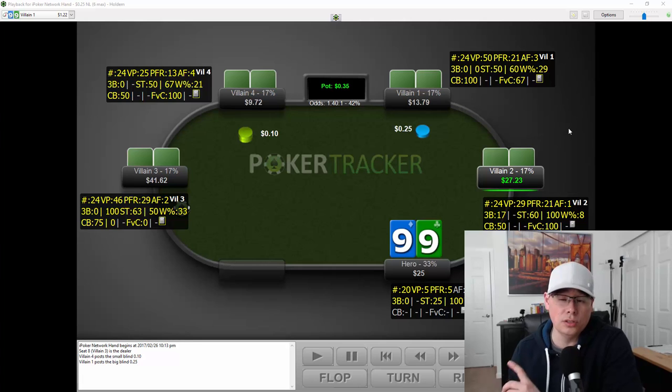We don't know too much about our opponent yet. However, by the time I get through this hand and watch a few more, I start to get an idea of what he's doing as we go through the session. Let's go ahead and go through this hand.